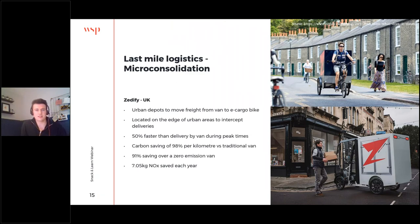Micro-consolidation is something you'll hear a lot about when talking about e-cargo bikes. It's been employed very successfully by Zedify here in the UK. Essentially it's the installation of urban depots on the edge of urban areas to intercept deliveries bound for the centre, where deliveries are then remoded onto a much cleaner and more efficient vehicle such as the cargo bike. Zedify is expanding rapidly into lots of UK cities. During peak times it's as much as 50% faster, with really significant carbon savings — 90% per kilometre versus a traditional van, and even 91% over an electric van — and of course not just carbon emissions but also harmful emissions such as nitrous oxide and particulate matter.